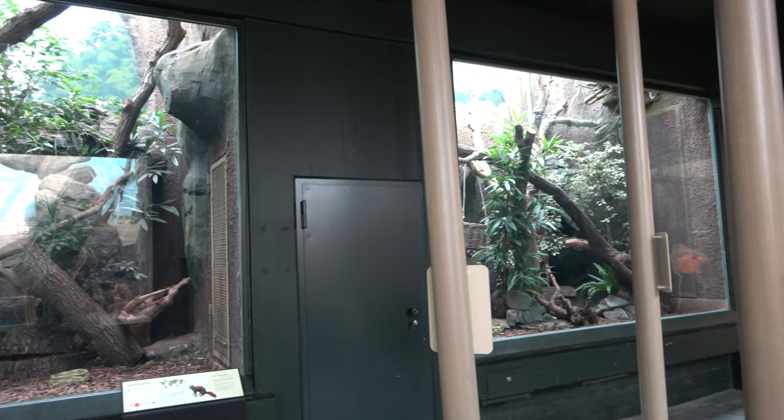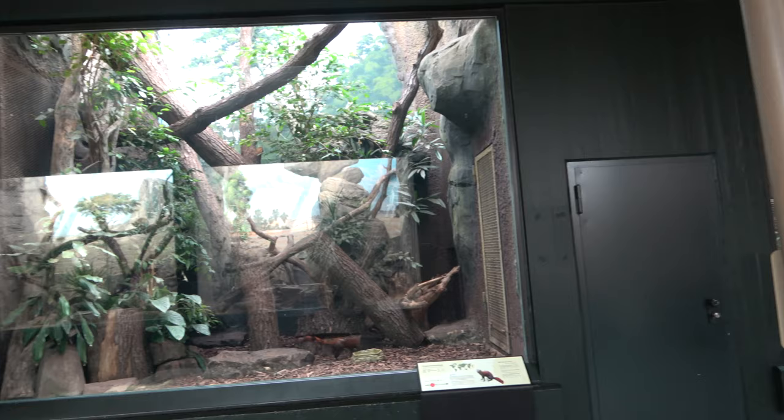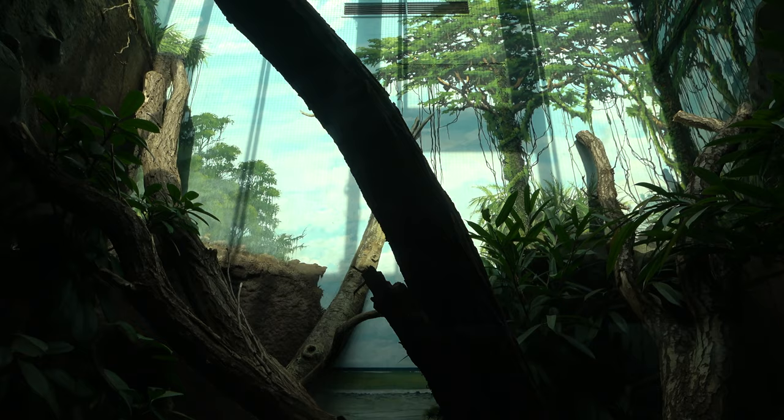Opposite the four sandcat enclosures are four enclosures for the ring-tailed Von Siras. The zoo is home to a large number of them, which is great, as they are a really cool and unique species.